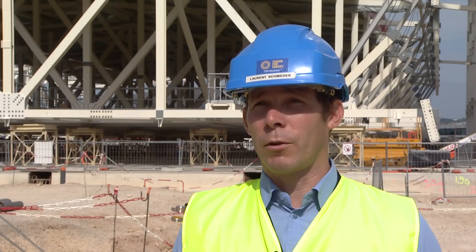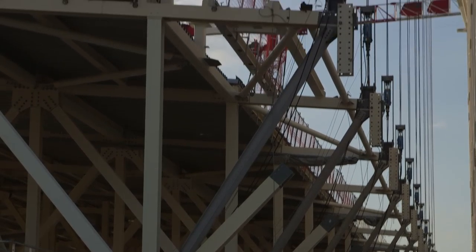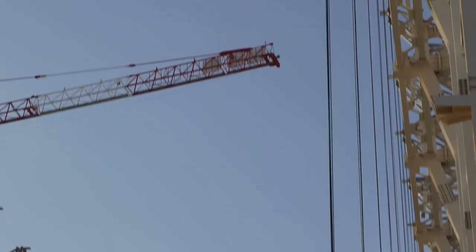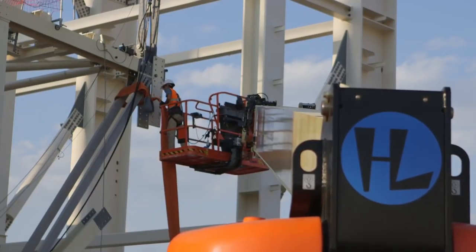Today, it is a very special day. We are making a very important operation. It is the completion of the main structure of the assembly building. Today, we will make the lifting of the roof. So you can see behind me the roof on the bottom, and in a couple of hours, it will be on the top of this building.